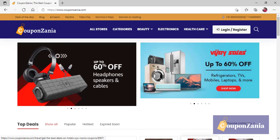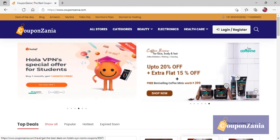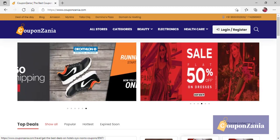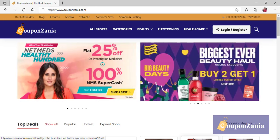Hello guys, welcome to Kopanzania. Today we are going to talk about how you can get a discount on medicines. Usually when we go to the physical store or medical store we don't get a discount, and if you are taking a medicine from that store then sometimes you get a discount of 10%. But what if you have an option that gives you a discount of 30% or 40%? That is a better option, so how do you do it?